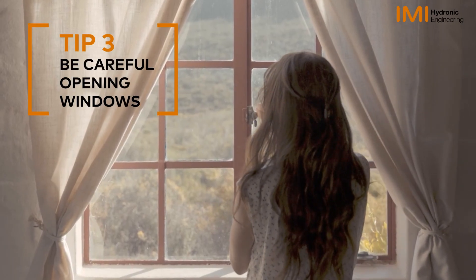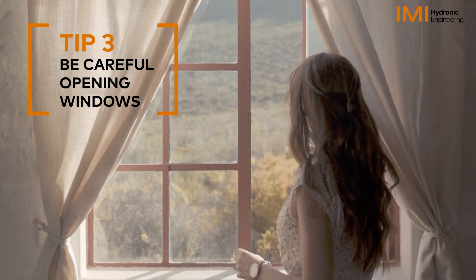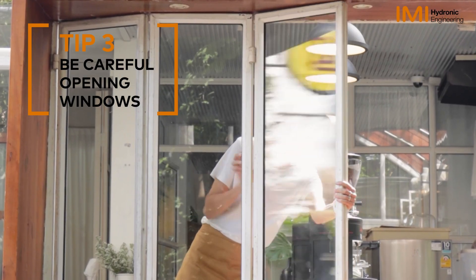Be careful opening windows. An open window can cause a rapid loss of heat, which puts the system into overdrive.